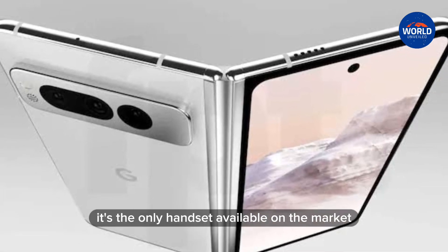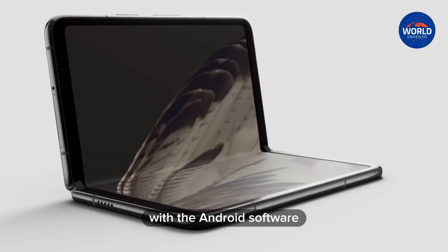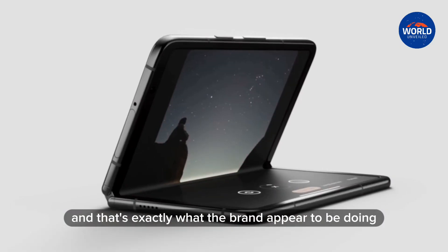It's the only handset available on the market which fuses Google-designed hardware with the Android software. Still, that doesn't make it perfect. There are always things to learn from others in the market, and that's exactly what the brand appear to be doing right now.